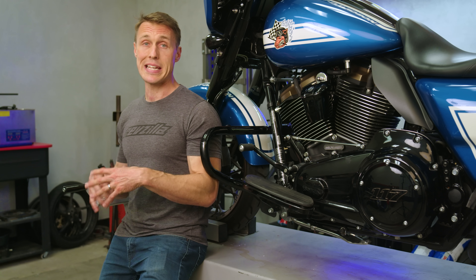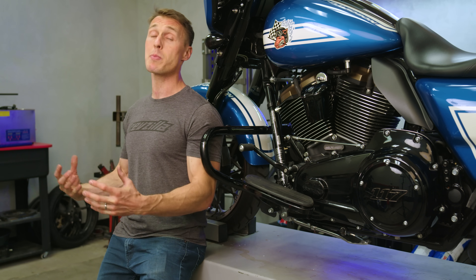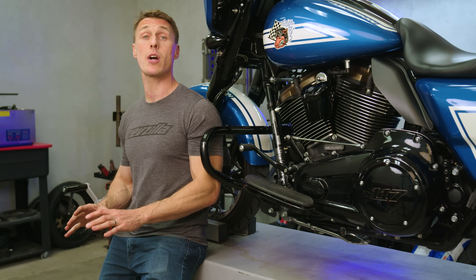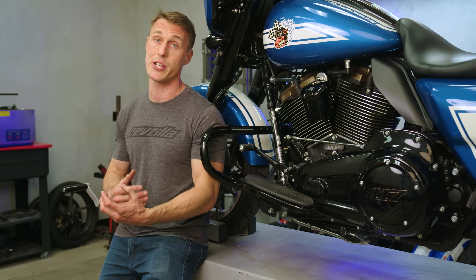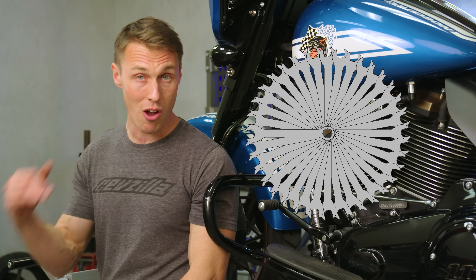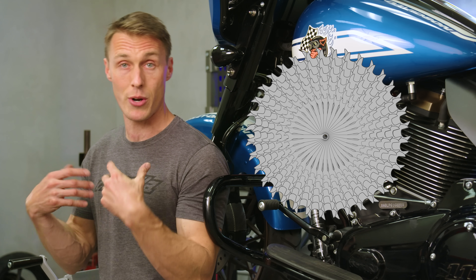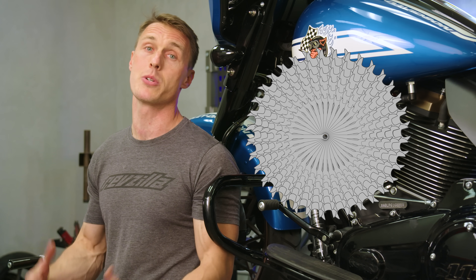Vehicle weights being equal, more torque means stronger acceleration, while more horsepower means a faster top speed. Every motorcycle comes with a way to manipulate torque in order to optimize acceleration and speed — it's called a transmission. Remember the lever length example from the beginning of this video? Gears are levers too, they just happen to be round. First gear is the longest lever and top gear is the shortest, with first gear providing the most acceleration and top gear offering the most speed.